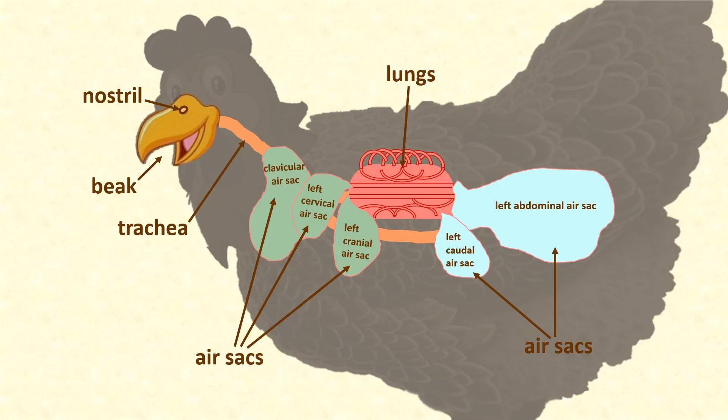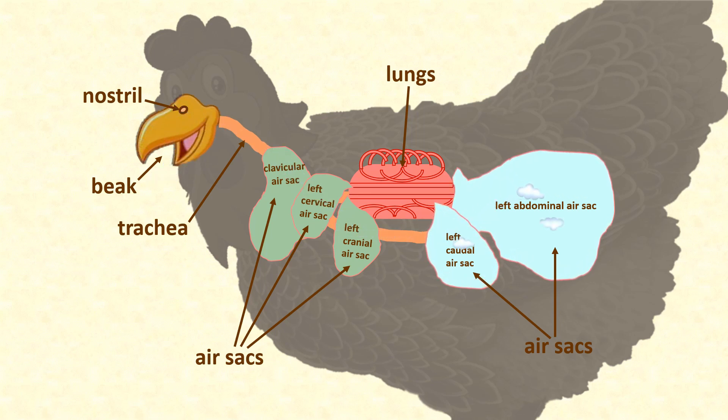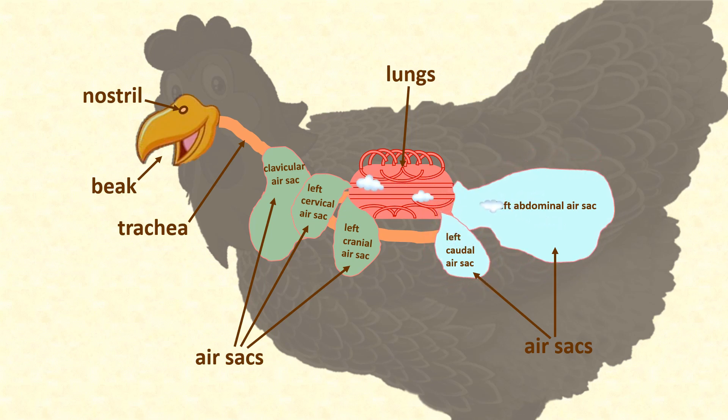So when a chicken breathes in, most of the air doesn't go straight to her lungs. First of all, it fills the air sacs towards her back. When the air sacs are squeezed, this fresh air from her air sacs goes into her lungs and through thousands of tiny parabronchi where the oxygen is transferred into her bloodstream.